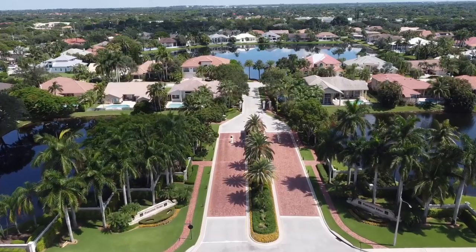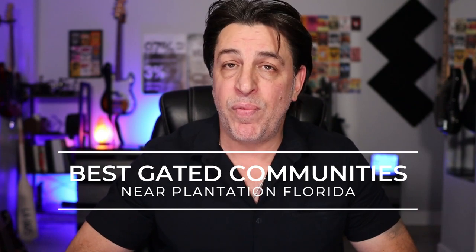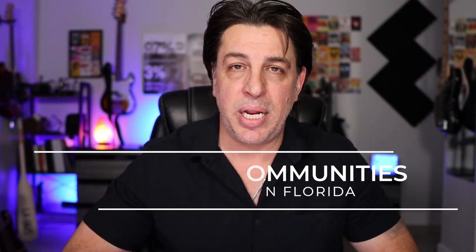So many of you have reached out asking about the gated communities in and around Plantation. Some people absolutely do not want any sort of a gated community or anything with an association, and there are other people that absolutely want gated communities — they like the security, they like the amenities. Today we're going to look at some of the most popular gated communities in and around the Plantation area so you can get a very good idea of what you can get in those communities.